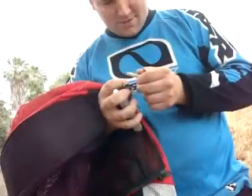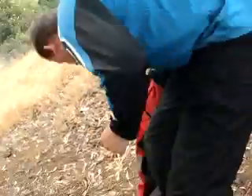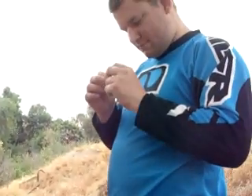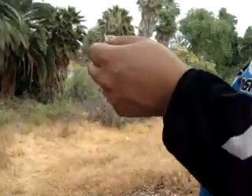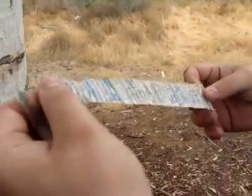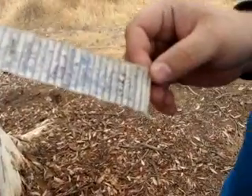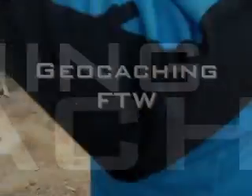Wow, that's a lot of people that found this. The log's almost full. Holy crap — we're the last two people to find it. Ding. You got the pen? Yeah. No, you don't? I'll go grab it.